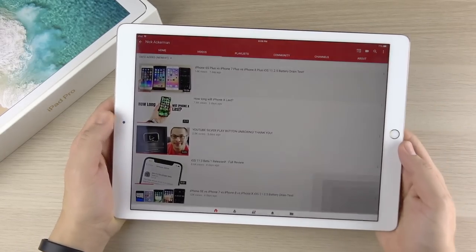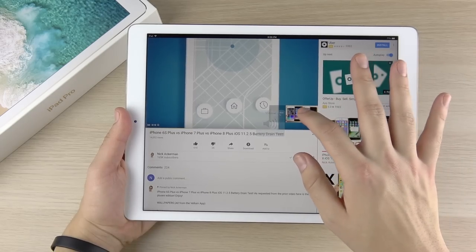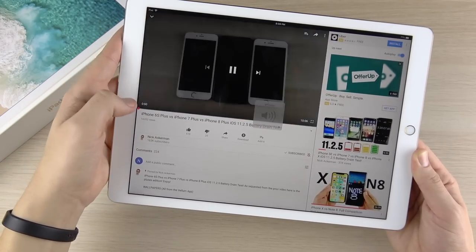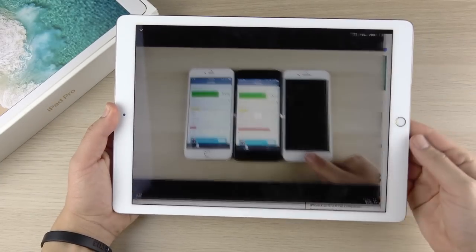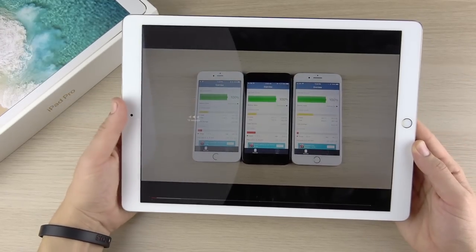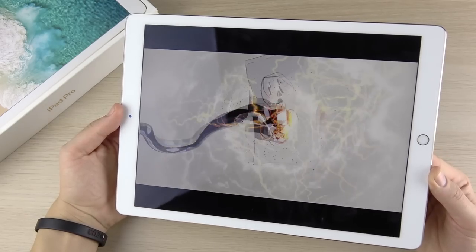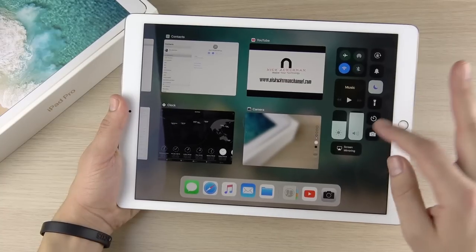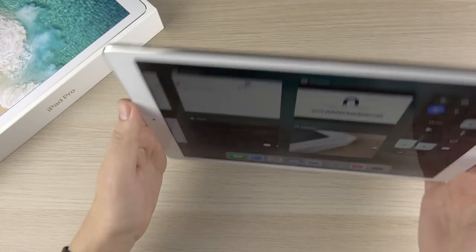The audio on this thing is absolutely incredible in terms of how loud it gets — you can hear it right now. It's very bassy, very rich, just a great speaker experience. It's so loud that you can actually feel it vibrating in the back of the iPad — even though the iPad is razor thin, you can feel the sound pounding through it.